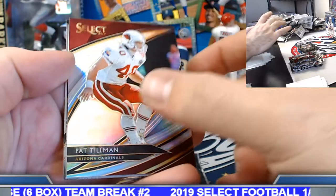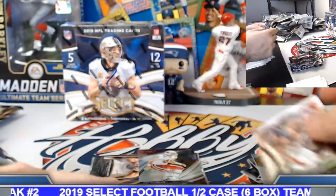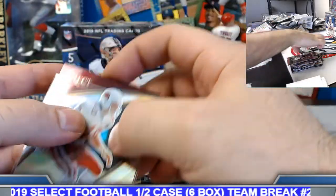Pat Tillman field level silver. Lamar insert. Last pack of box number five.